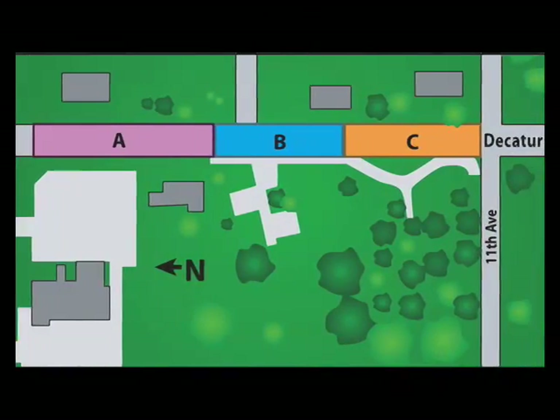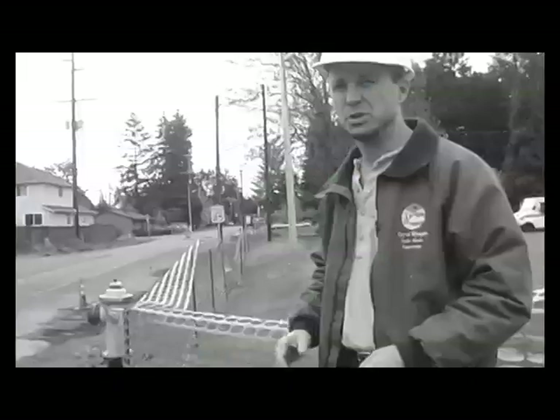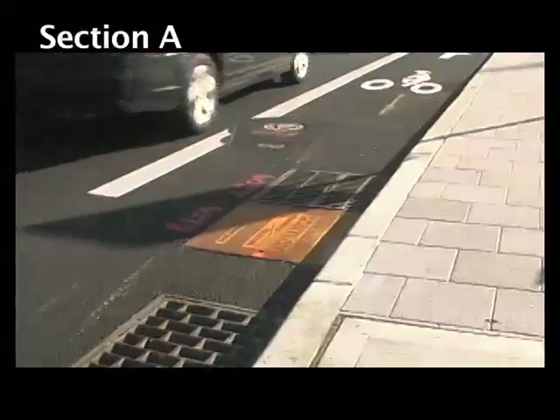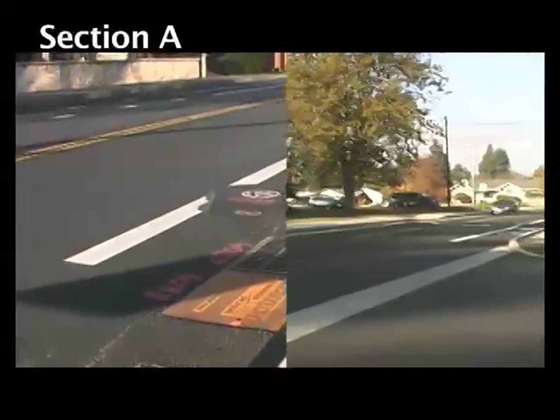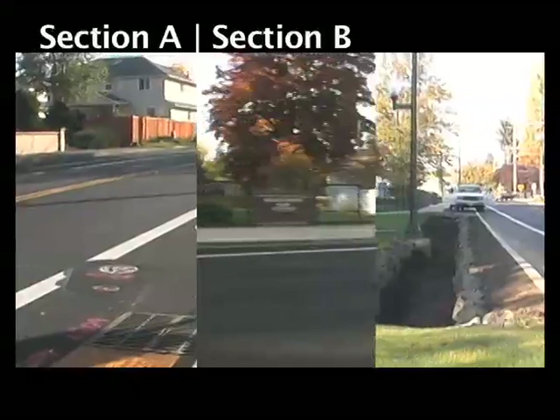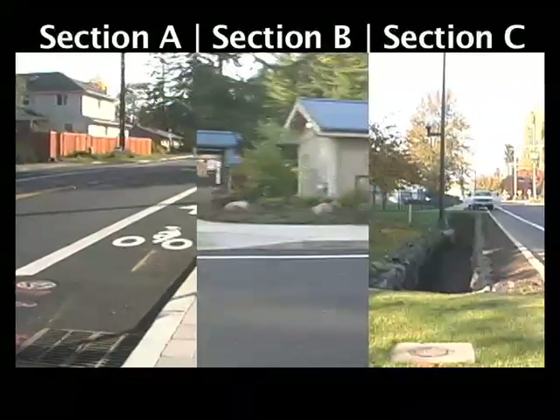We want to have the three of them side by side as a trial so that they get the same amount of rainfall, the same amount of traffic loading, and we can compare the effectiveness of the different treatment types and the underdrain system. This two-block section is going to work out as a great demonstration project.